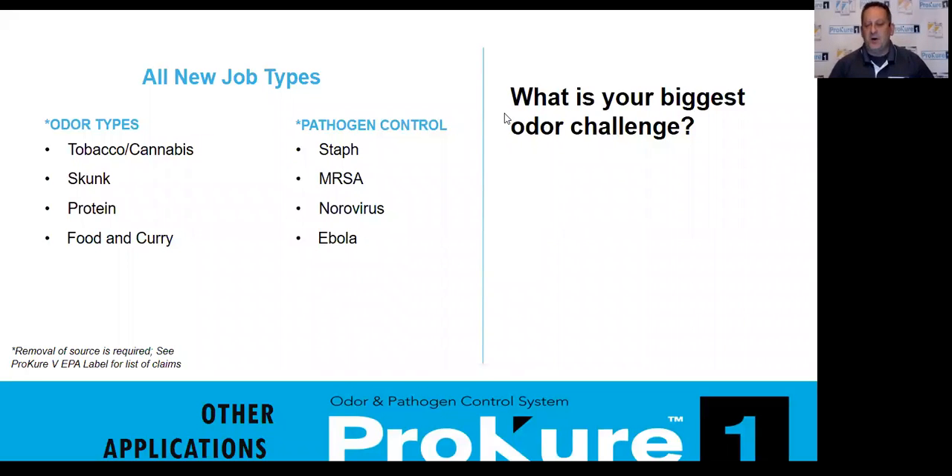One of the things that's most exciting is the business development side of this product. Being able to do new things with ProCure One that you've never really had an answer to before. We've found that the business development side has been unbelievable for contractors. We're not talking about masking odors — we're talking about eradicating them. The uniqueness of ProCure One is that it's not a masking agent. It attacks the odor on a cellular level and breaks it back down to carbon, hydrogen, and oxygen — so it's not coming back.